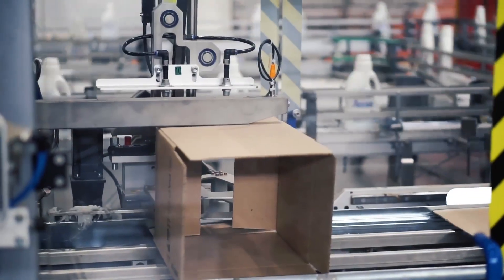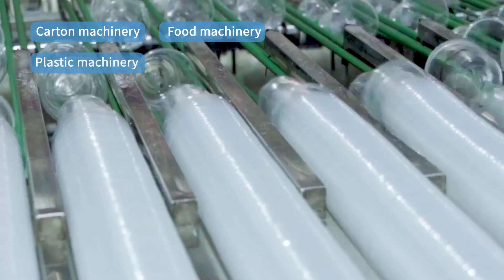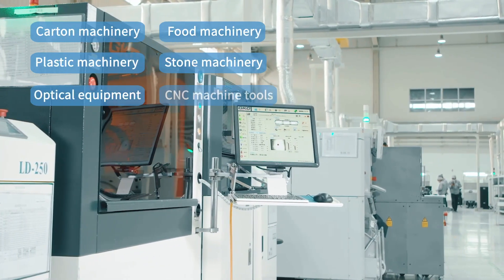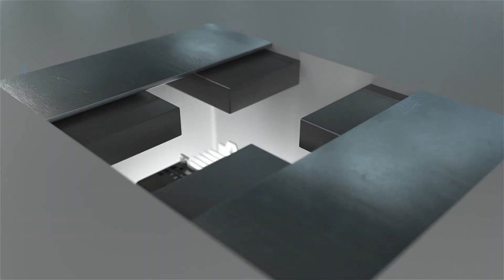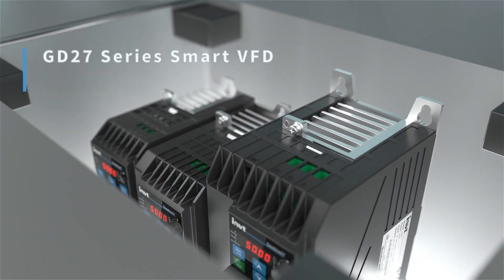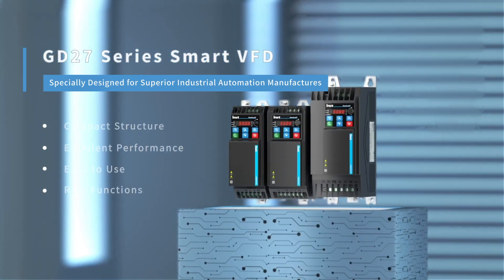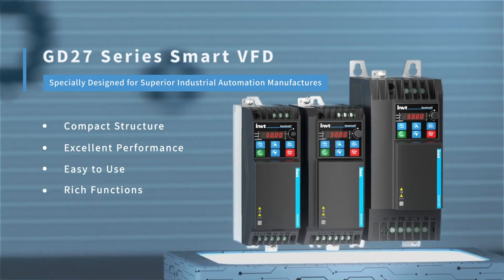GD27 can also be widely used in carton machinery, food machinery, plastic machinery, stone machinery, optical equipment, CNC machine tools, and other industries. As one of the core parts of mechanical transmission, the GD27 series Smart VFD is specially designed for superior industrial automation manufacturers.